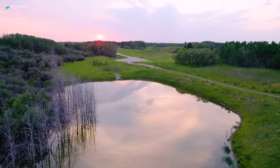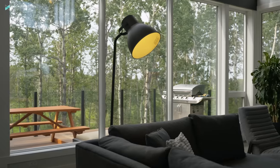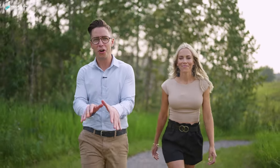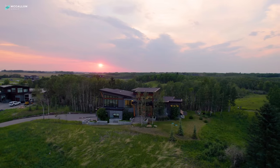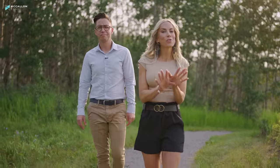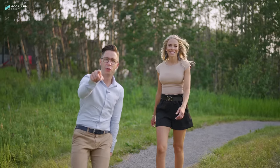Have you ever dreamed of an escape from the city? A place designed for your family to live, play and grow. A home that balances its modern architecture with the natural beauty of the surroundings it resides in. If you've been looking for something like that yourself, then you know just how hard it is to find. Well, today we're going to show you a home with all that and more on this episode of Million Dollar Tours.